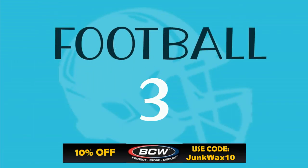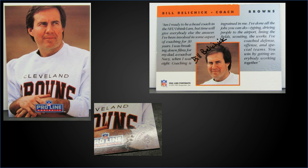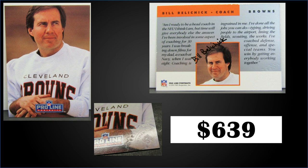All right, let's see what we have in the top three. First up, from 1991 Pro Line Portraits, we have Bill Belichick's autograph rookie card in raw condition — good picture there showing the seal of authenticity. This card sold for over $639. Boxes of 1991 Pro Line Portraits have recently sold for around $20 to $30.